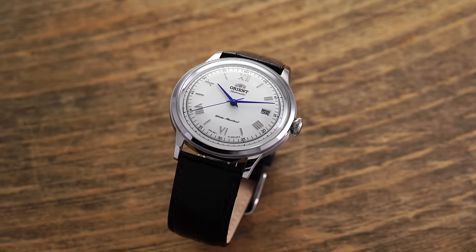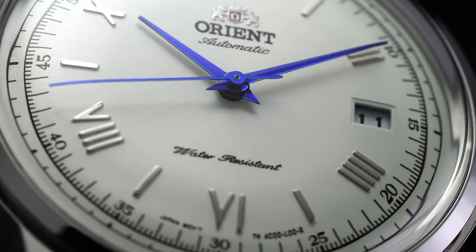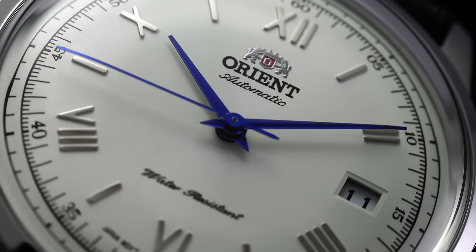For this video, we have a Gen 2 version 2 variant that will serve as our point of reference. The Bambino has always been a watch that I've admired for being a gateway for myself and others into watch collecting. Its value is hard to question, but let's first take a step back and understand its origins.